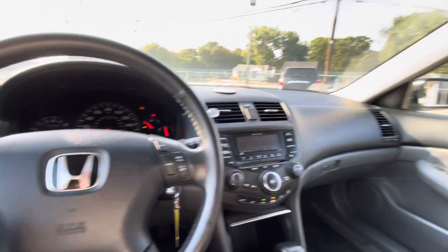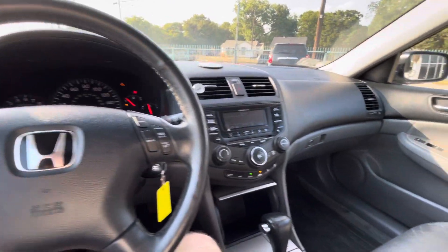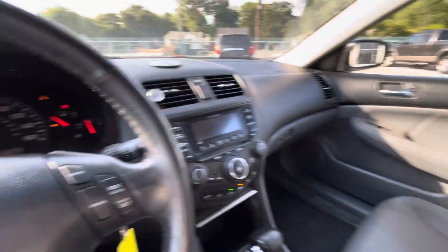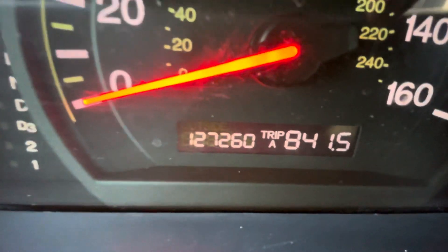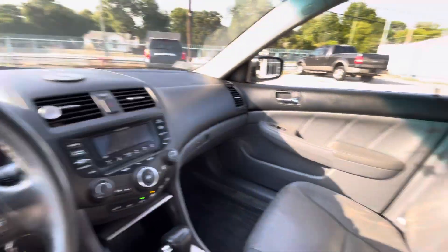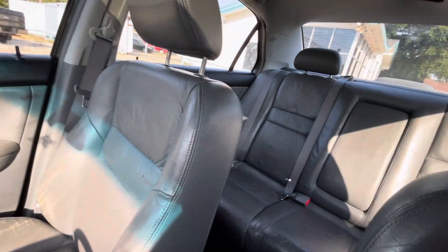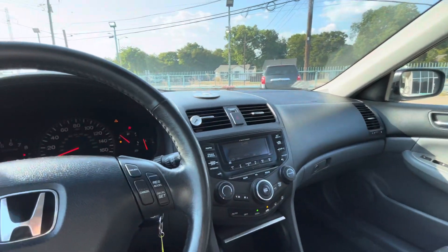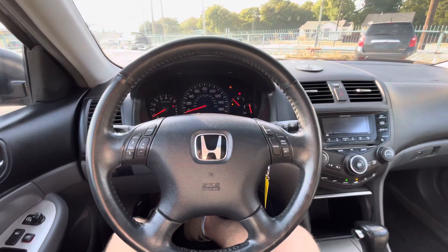You've got your power windows, locks, and mirrors, AC, heater, steering system — everything works perfectly fine. Wrapping it up: 2005 Honda Accord, 127,000 miles, clean title, clean Carfax, no accidents ever, two owners. So if you're looking for a reliable daily driver that's good on gas and cheap on maintenance, come check this one out — I'm sure you will love it.